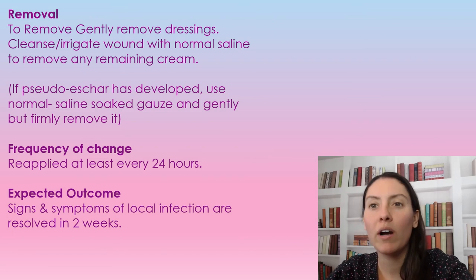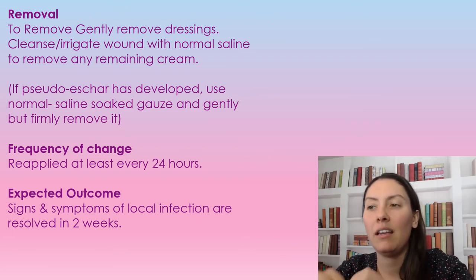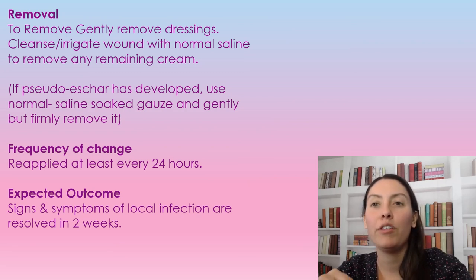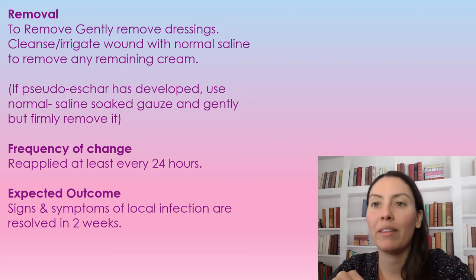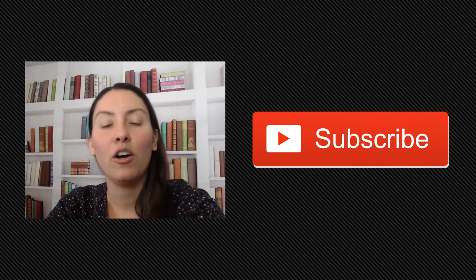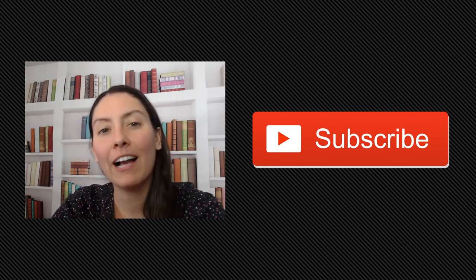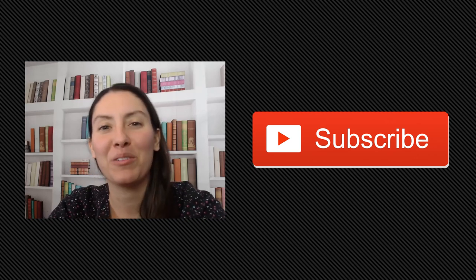Frequency of dressing change is every 24 hours — you really don't want to be doing this every other day, it needs to be daily. The expected outcome of using Flamazine is that local infections are resolved within two weeks. I hope you found this video educational and helpful in your practice — that's all I have for this video and I'll catch you in my next one.